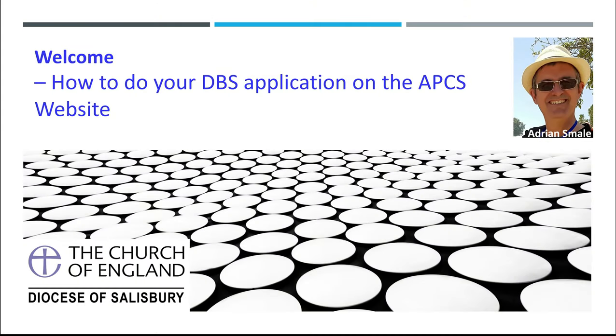Welcome. How to do your DBS application on the APCS website.